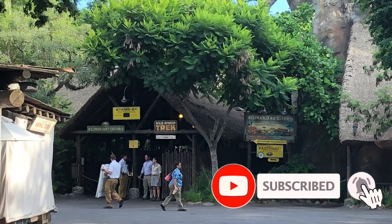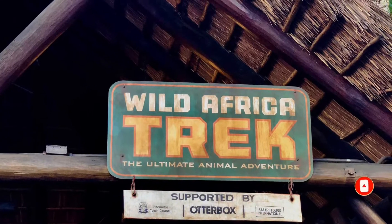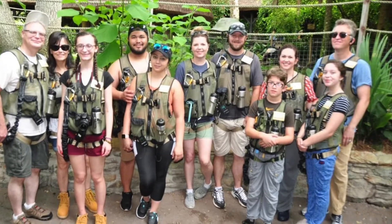Hey guys, it's Adrienne for WDW Bound, and today I want to talk about one of the best experiences we've ever had in Walt Disney World, and that is the Wild Africa Trek in Disney's Animal Kingdom.